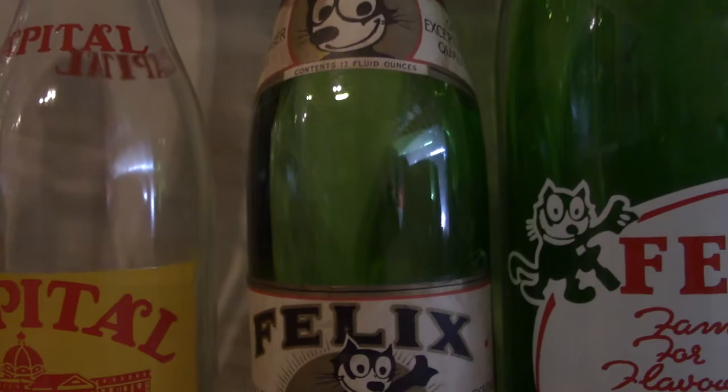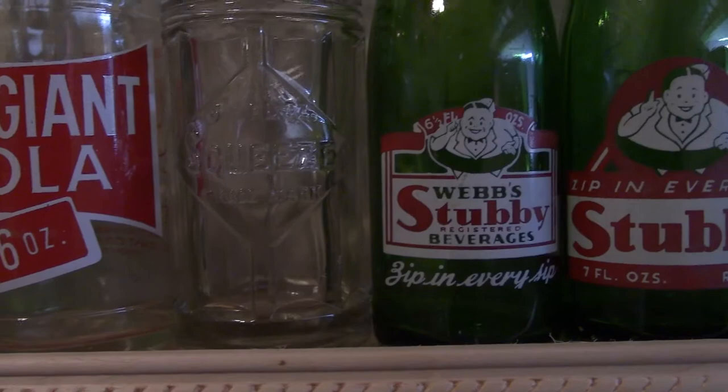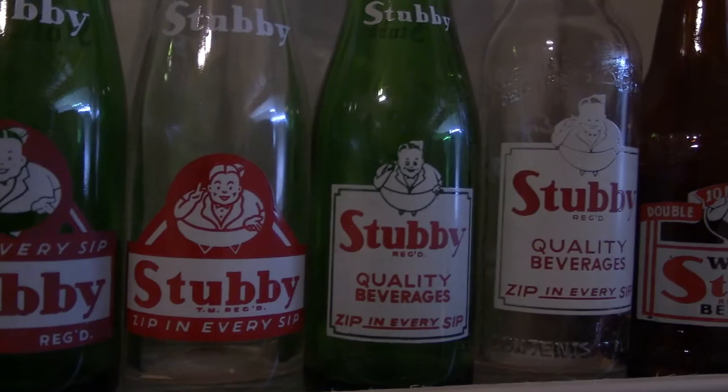Bob's. Pete's — hey, that's me, Pete. That's an Alberta bottle. Then on to Stubby — a very iconic Canadian brand. A few variations of that.